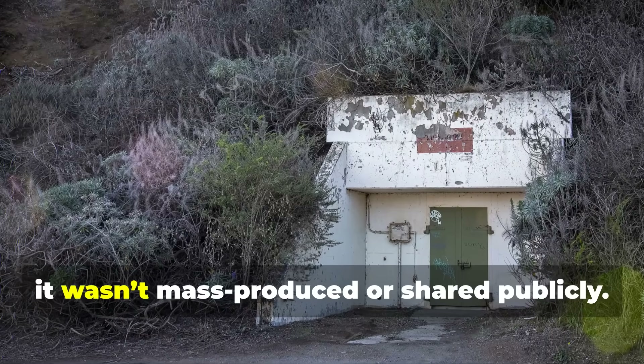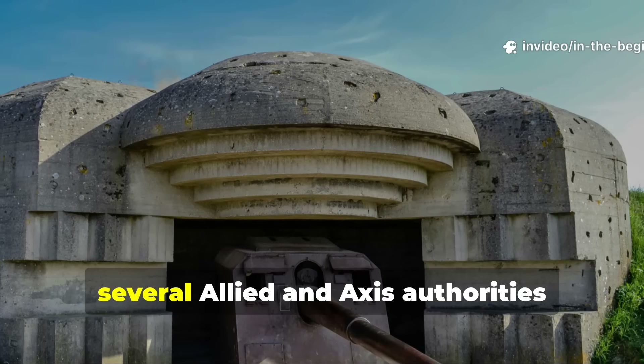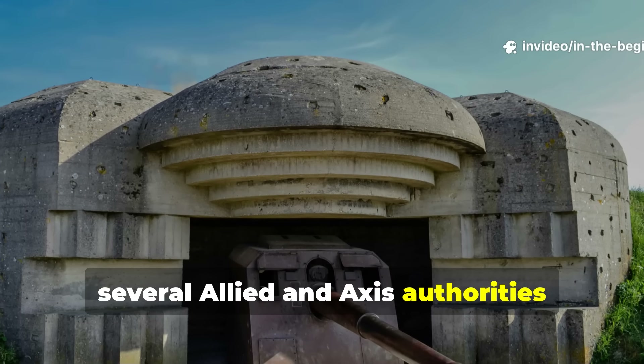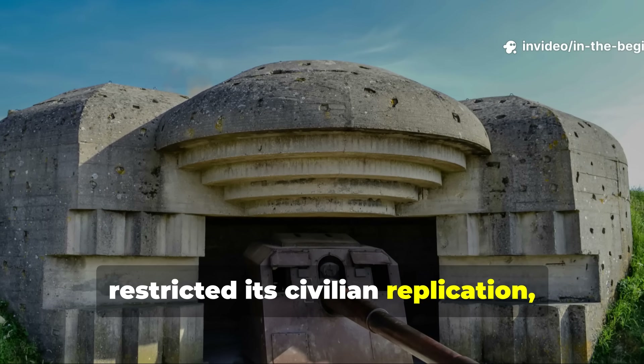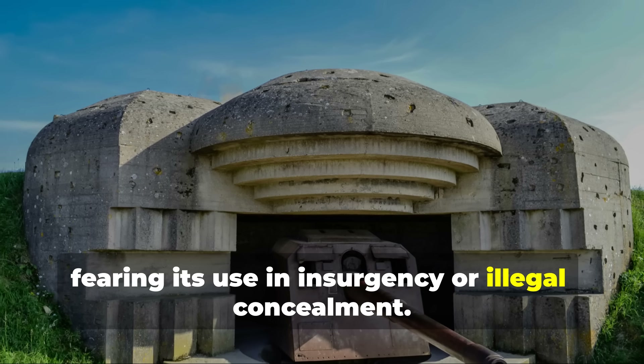After the war, it wasn't mass-produced or shared publicly. Several Allied and Axis authorities restricted its civilian replication, fearing its use in insurgency or illegal concealment.